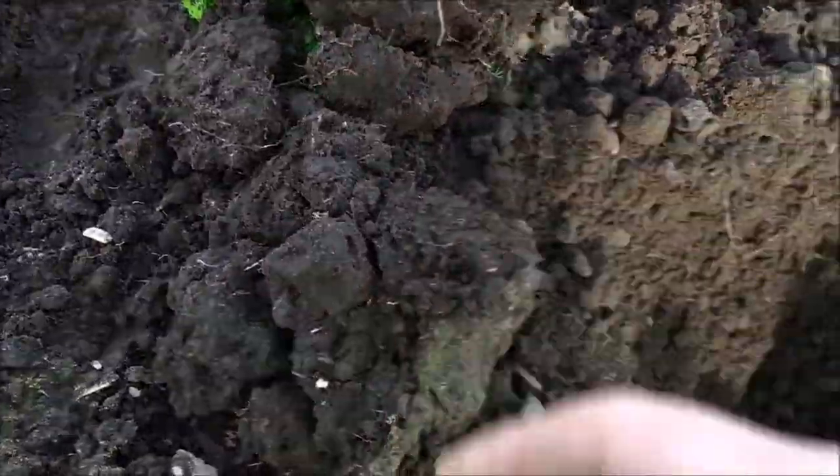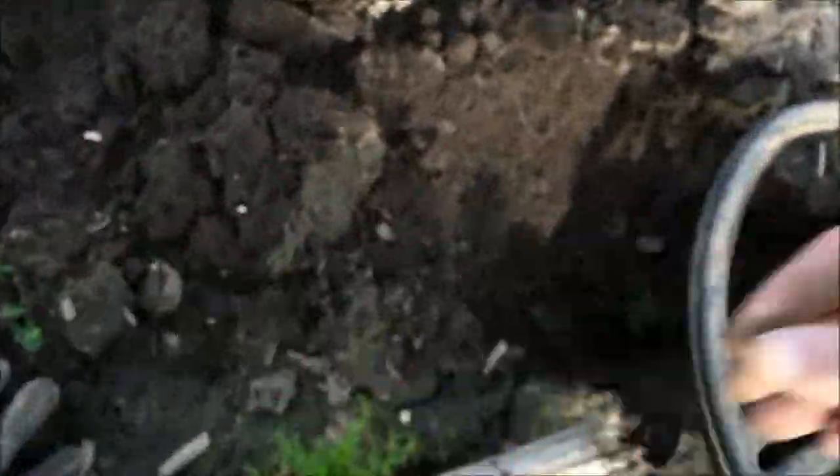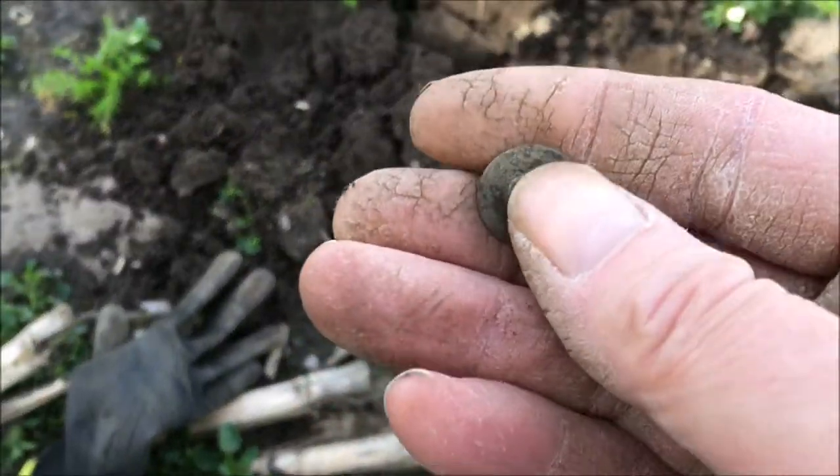Hi guys, next find — a button. That's how that hammered came out last week actually. Not that big, is it? Just a button. Let's crack on.